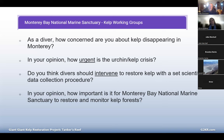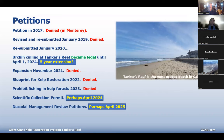Regarding Tanker's Reef, in the past we've had difficulty obtaining permission in Monterey. We tried in 2017 and 2019. Then in 2020, a lot of people got involved, wrote letters, and appeared at commission meetings, and it became legal. On April 1st, 2021, it became legal and will remain so until April of next year. We're trying to get a five-year extension with the game commission right now. We tried to expand in 2021 — that was denied. We did a blueprint for kelp restoration as a management plan — that was denied. We tried to prohibit fishing in kelp forests — that was denied. We applied for a scientific collecting permit 18 months ago and perhaps we'll have that in April 2024.